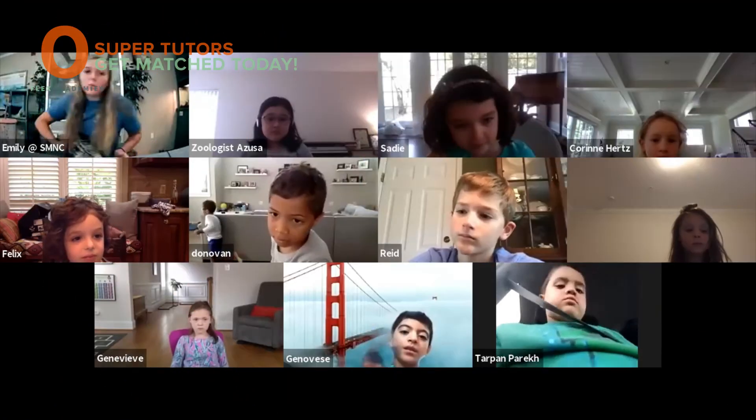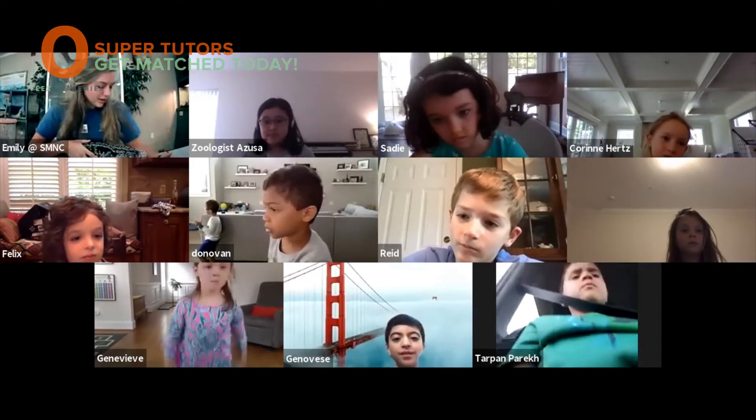Hi everybody, my name is Emily from the Stanford Museum and Nature Center, and today we're going to talk about colors in nature. So what are some reasons that an animal would use color?